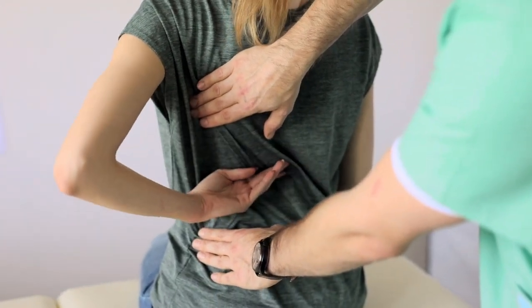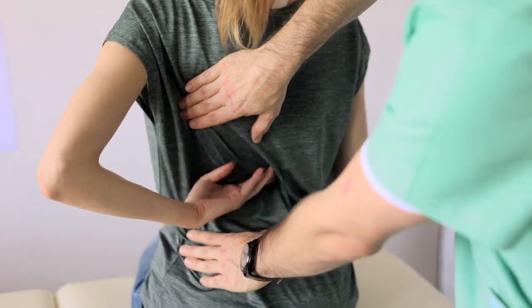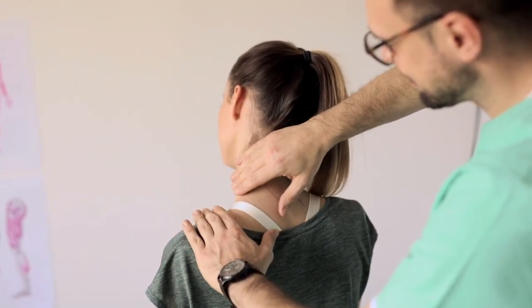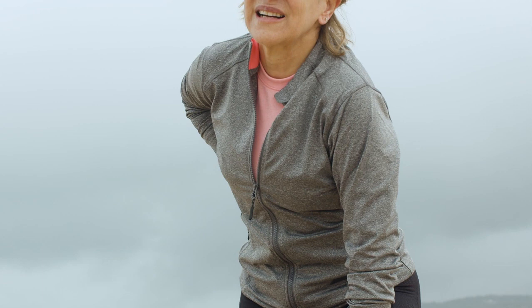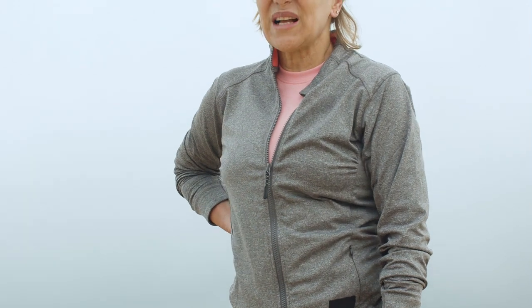If you live with back pain, choosing the right mattress is crucial for getting a good night's sleep. Sleep is imperative for recovery, and a mattress that lacks proper support for sleep posture and spinal alignment can worsen existing aches and pains. Our testing has shown that the best mattresses for back pain can enable deeper, more restorative sleep by supporting the spine.